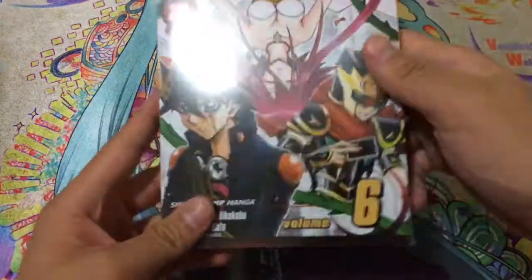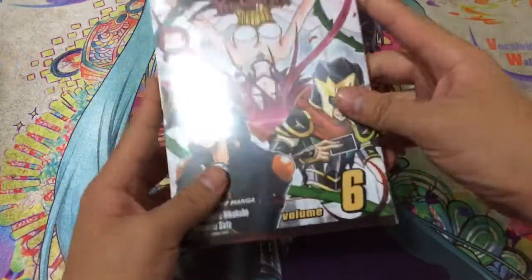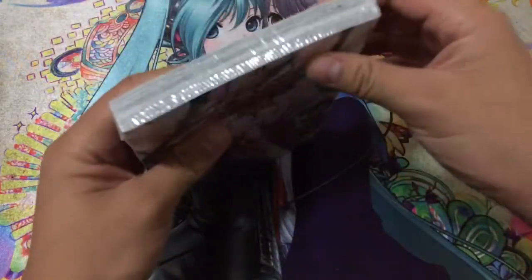Hey Zincard, and today I'll be opening up the Yu-Gi-Oh 5D's Volume 6 for you guys. It's still sealed and everything, so let's go ahead and get into this.